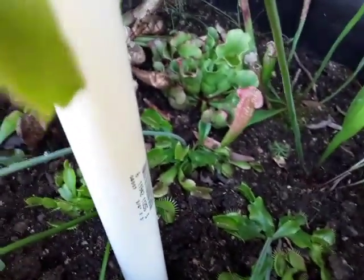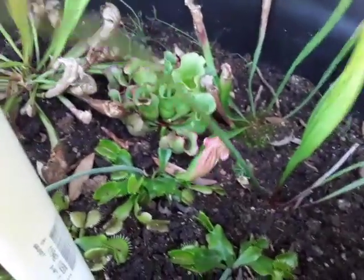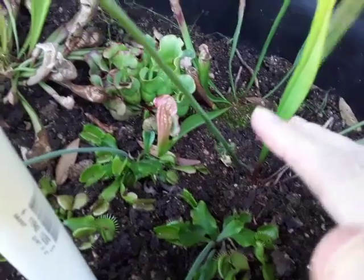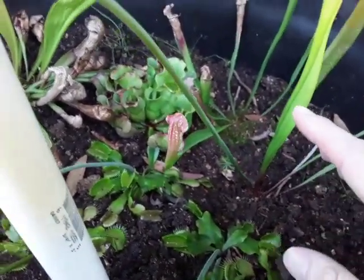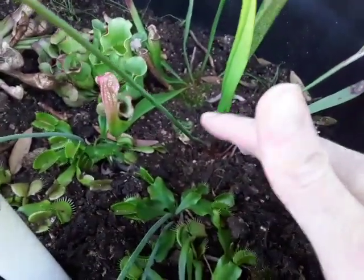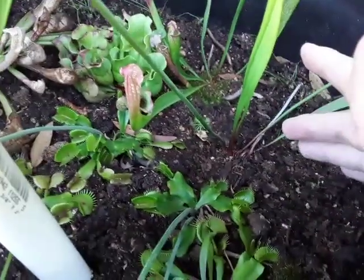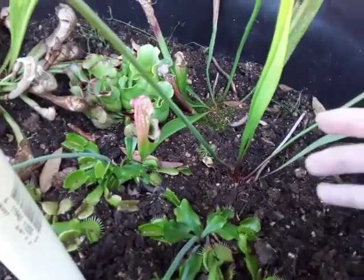Some other plants you can put in here depend on your location. If you live in zone 9a like I am, you can actually put some tropical species in here. One of the best examples is the cape sundew. They are tropical plants, yes, but they are extremely cold tolerant — they can take a light frost.